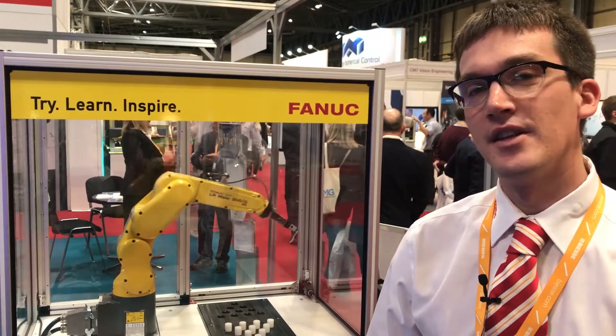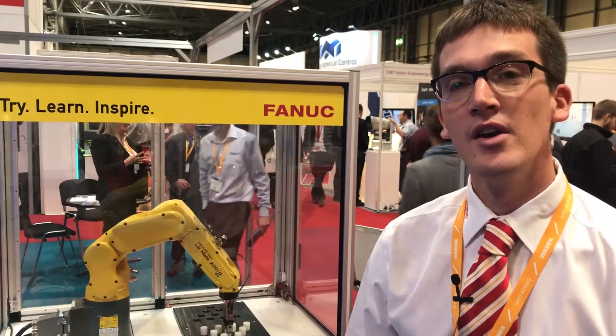One of the drives for us at the moment is the skills gap that's missing in the market. So to try and solve this, we are offering these educational packages of our robots to colleges and universities at a heavily discounted price.